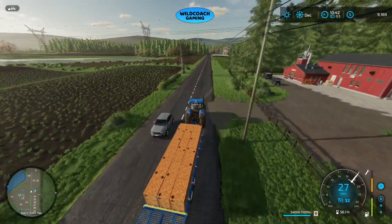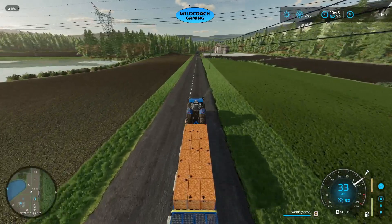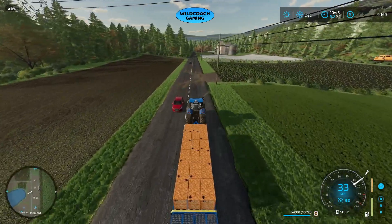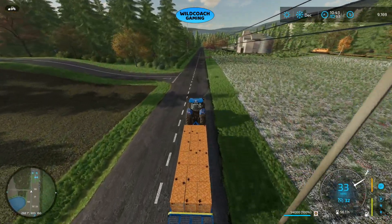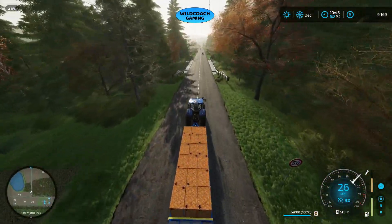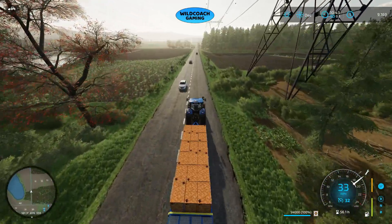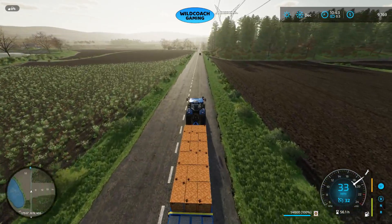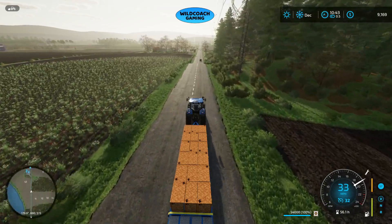We're heading over to Lizard Logistics. Back in October we did harvest all our sugar beets — I did try to film it but the computer crashed and didn't save the video. In a nutshell, we leased the Colossus 850 harvester, harvested the sugar beets, which yielded about 271,000 liters of sugar beets. We took that over to the sugar mill and started it back up.